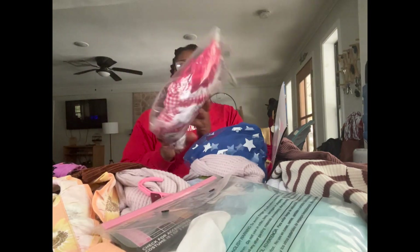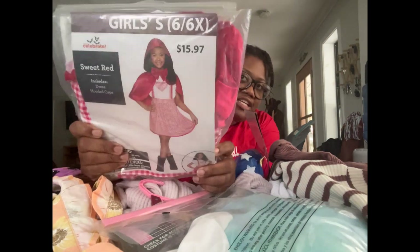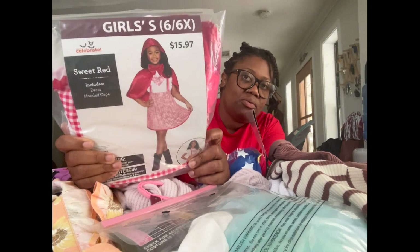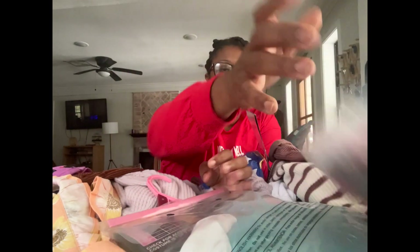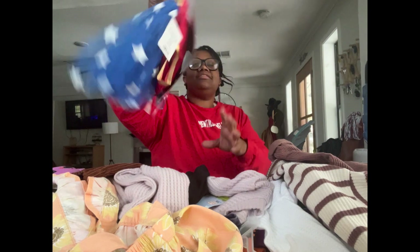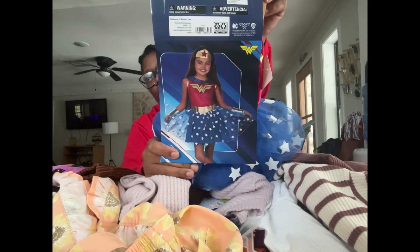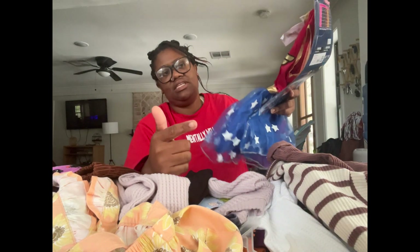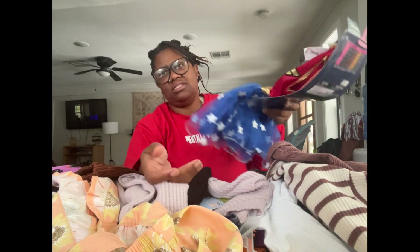I got this really cute Halloween costume that my girls are going to use as play dresses. We got the Little Red Riding Hood one, we got Alice in Wonderland, and we got a cute little Wonder Woman. These were 75% off, which made each of these about $3.75.